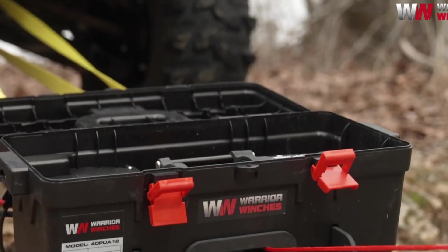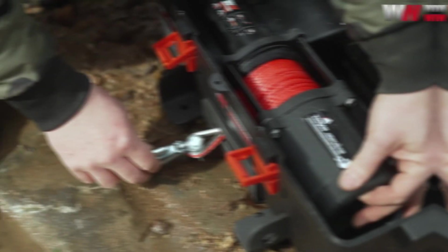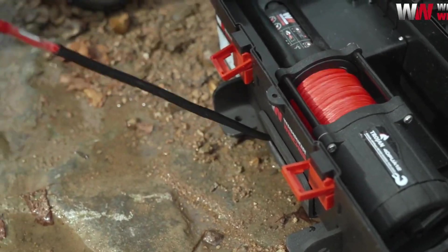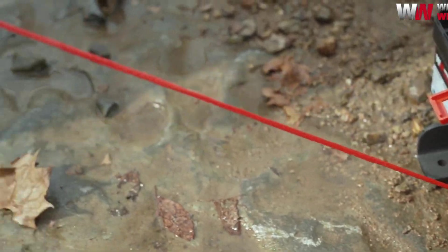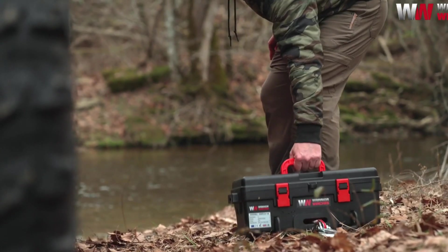The kit also comes with safety gloves, two 2.5-meter straps, and a remote control that works from 3.8 meters away. Priced for convenience and performance, it's a solid option for outdoor enthusiasts.